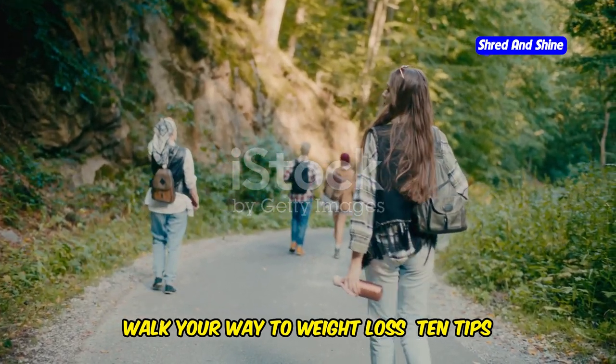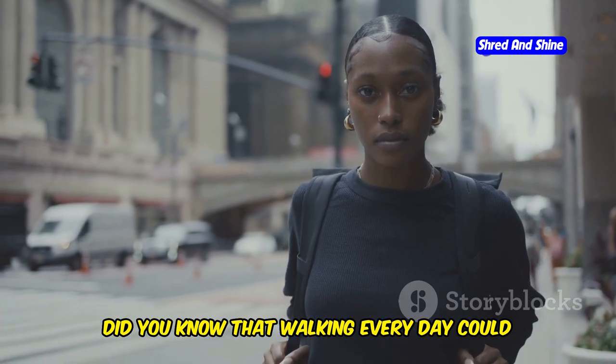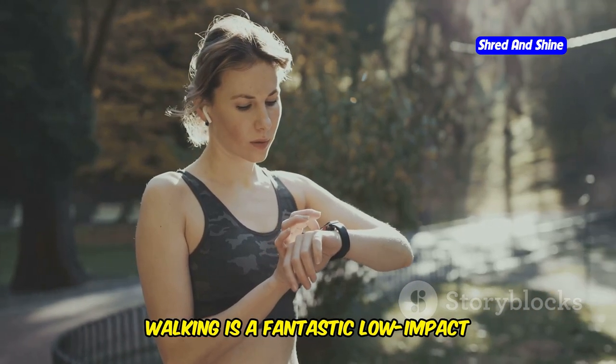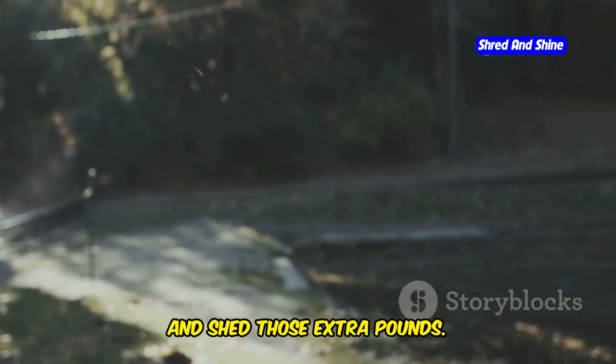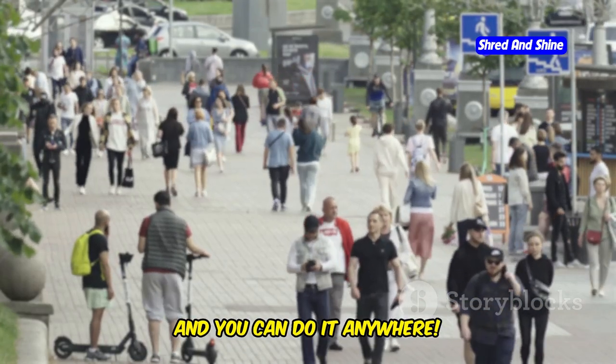Walk your way to weight loss: 10 tips for success. Did you know that walking every day could be your secret weapon for weight loss? Walking is a fantastic low-impact exercise that can help you burn calories, boost your metabolism, and shed those extra pounds. And the best part — it's free, accessible, and you can do it anywhere.